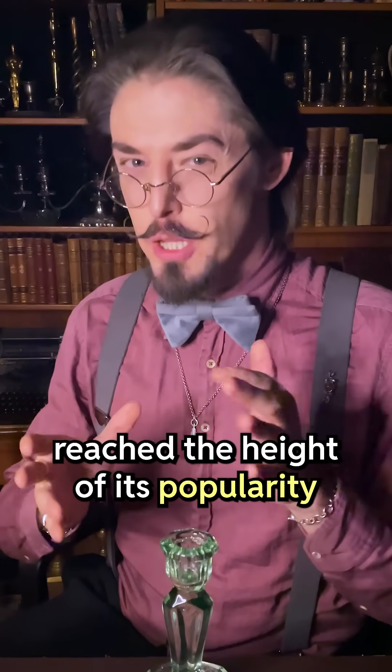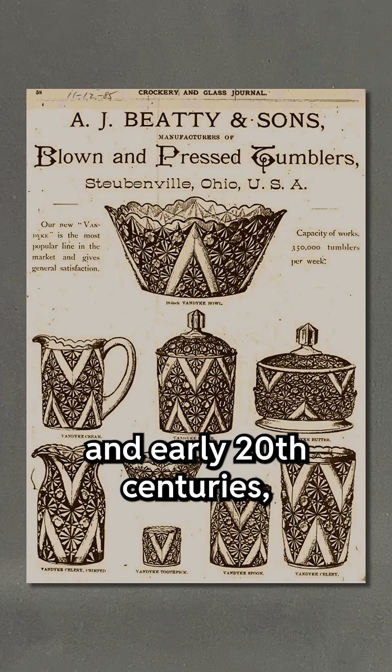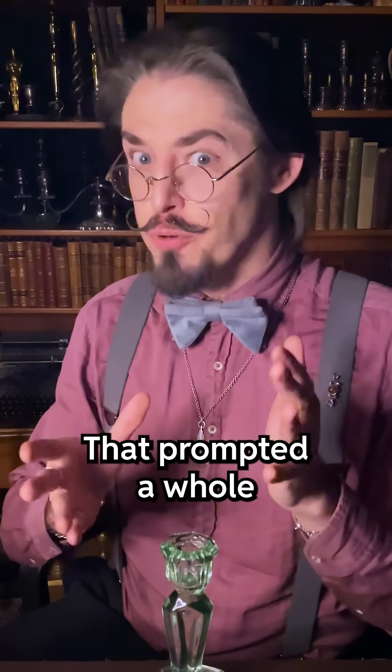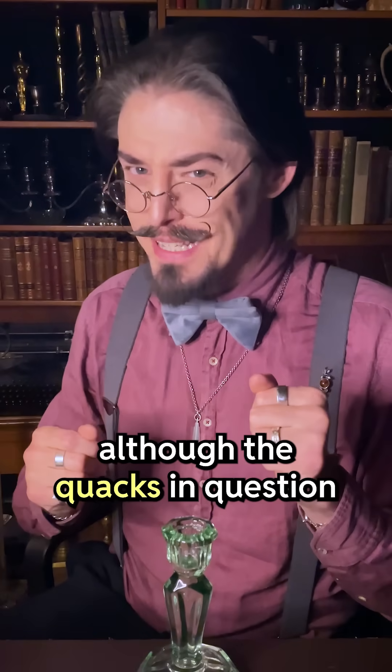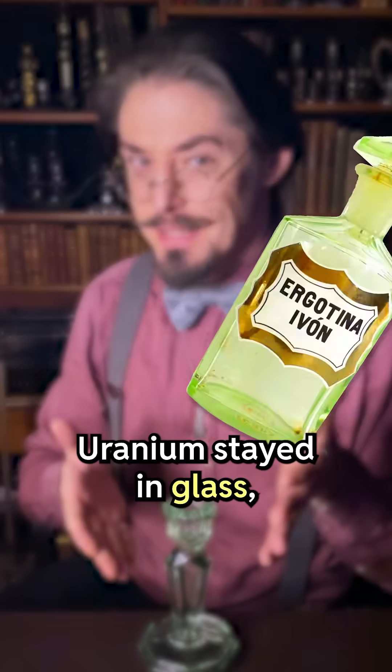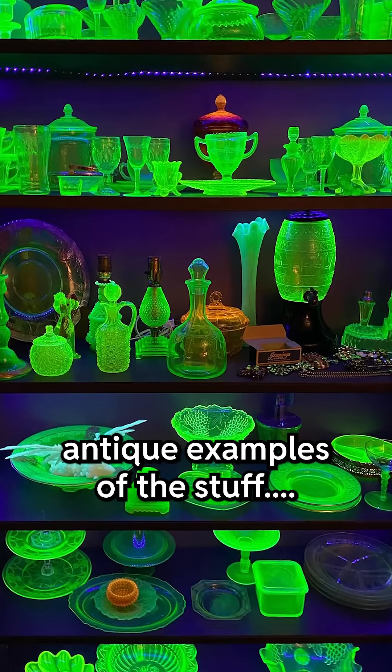Uranium glass reached the height of its popularity in the late 19th and early 20th centuries, which was right around the time when radioactivity was discovered. That prompted a whole snake oil industry to crop up, although the quacks in question mainly told people to drink radium. Uranium stayed in glass, and people today love to collect antique examples of the stuff.